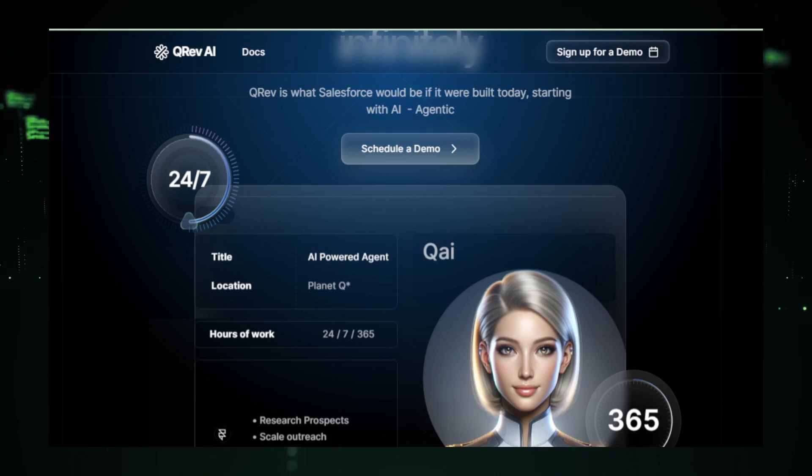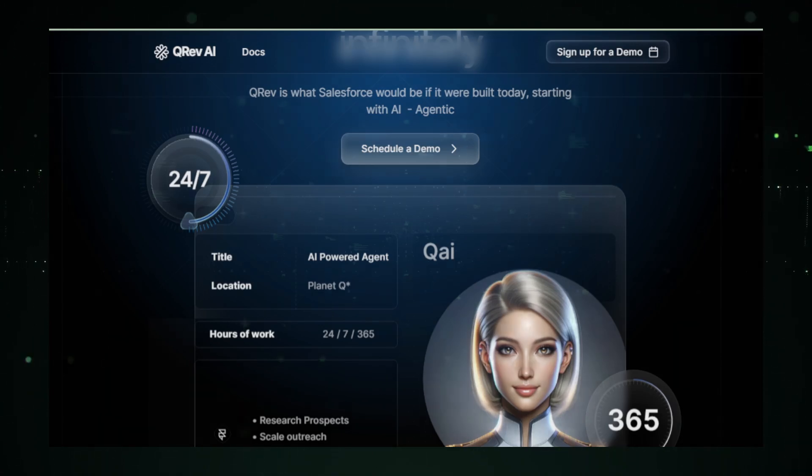In summary, QRev offers a fresh, cost-effective approach for managing customer relationships and automating sales tasks. Its AI-driven, open source nature provides a unique combination of flexibility, customization, and advanced technology, making it a compelling option for companies looking to enhance their sales productivity.